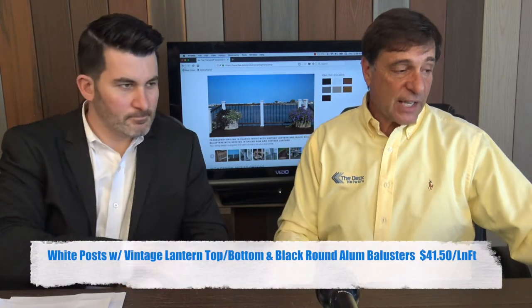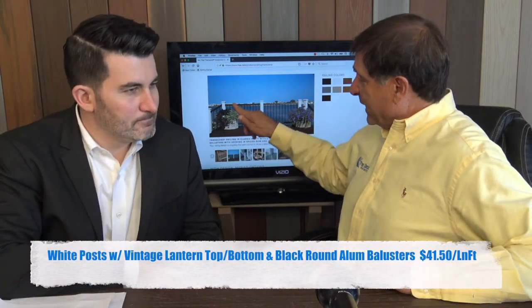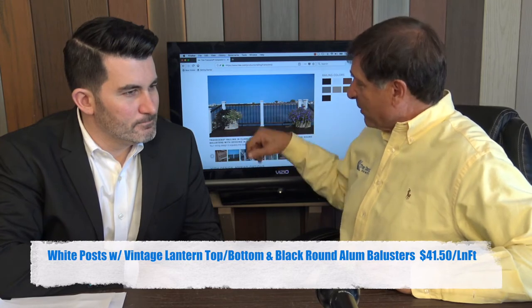A very popular rail — I actually like this one. It has the vintage lantern crown top and universal rail with the black round balusters, and the white sleeve cap and skirt. It brings out the look if you have white corners on your house. It's got a great design on it. What's great about the Trex rails is their versatility. A lot of people like the crown top rail — it's got the graspable hand rail — but a lot of people want a flat top or a drink rail.